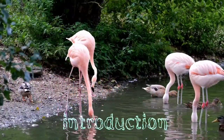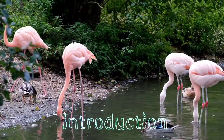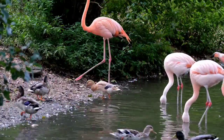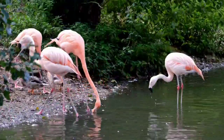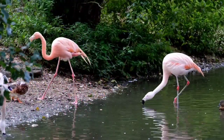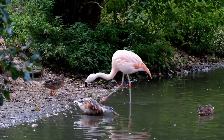Flamingos are one of the most fascinating and unique bird species in the world. Known for their bright pink feathers, long legs, and distinctive beaks, flamingos are often associated with tropical locations and warm climates. However, there is much more to these birds than meets the eye.